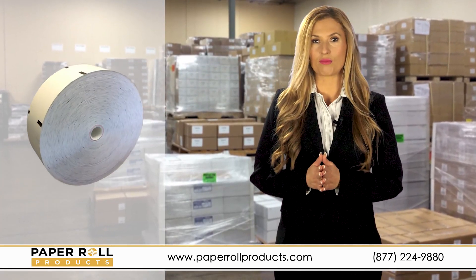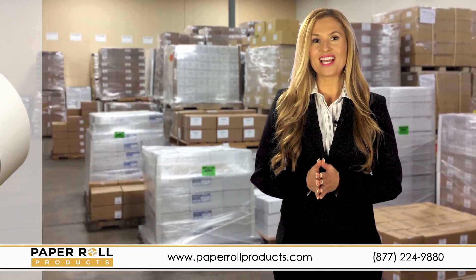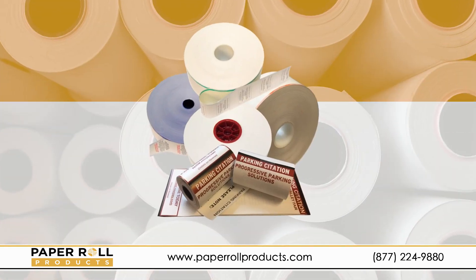In addition to POS paper, we also provide kiosk and ATM rolls, as well as parking citations and pay station receipts. Need help identifying which parking garage or ATM receipts you need? That's what we're here for.